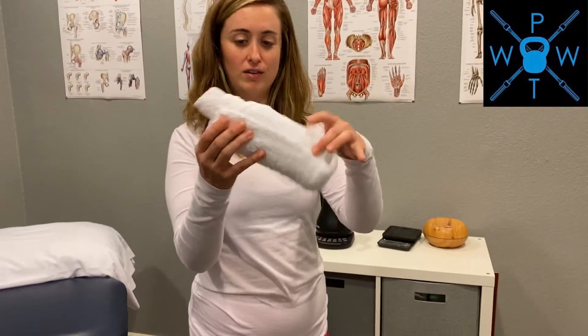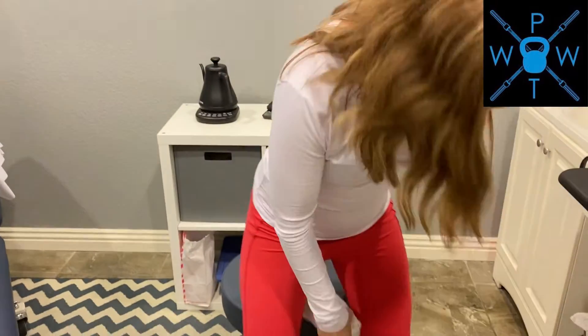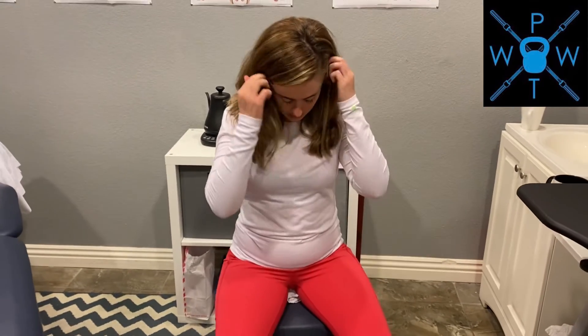If you have a small towel roll like this, you can roll it up and put it in between your legs and sit on it. You want to feel the perineum, which is the skin between the vagina and anus.